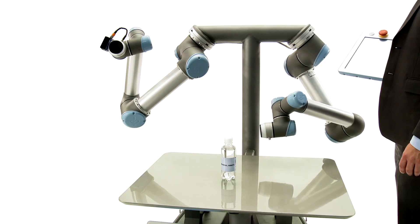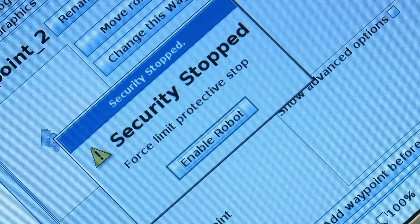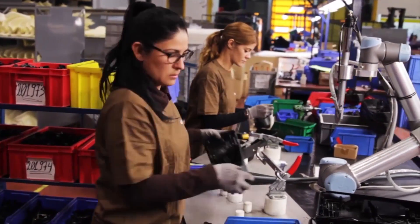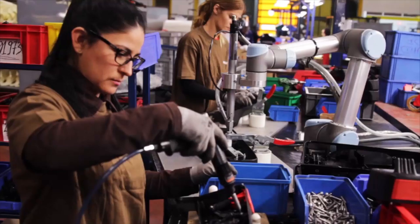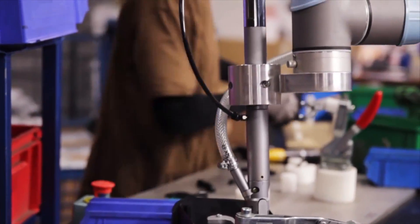What makes Universal Robots unique and stand out compared to other players in the market is that we have two types of technologies that are interesting. We have a safety technology that is very unique and that allows people to have close cooperation — direct cooperation between humans and robots. So basically, robots and humans can share the same workspace. This is new and unique within the world of robotics.